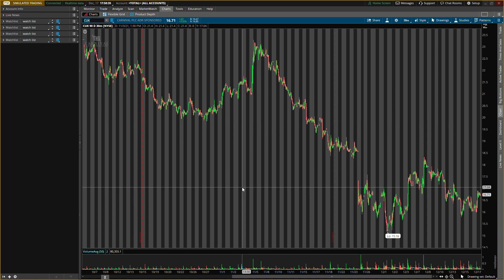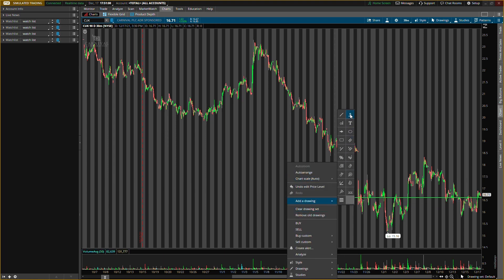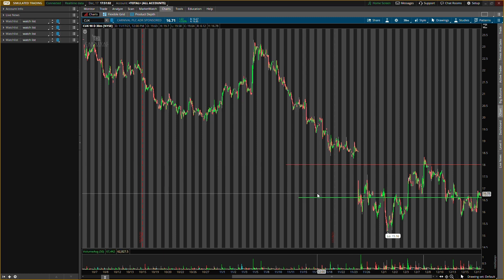The last stock is Carnival, ticker symbol CUK. I'll be looking for some buying pressure right around $16.60. Also, in the comments — if you've stayed this long — let me know what videos you want more of: news analysis, quick levels, whatever you want. I'm also looking to take this one to about $18.